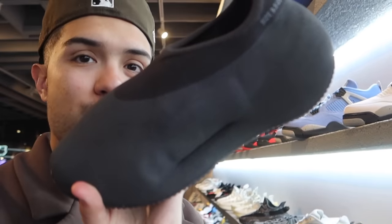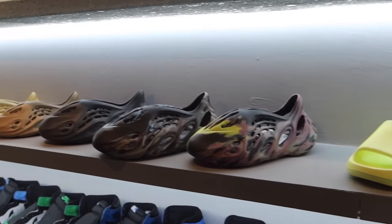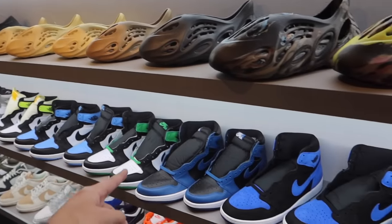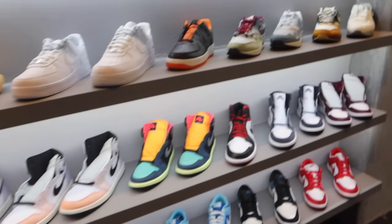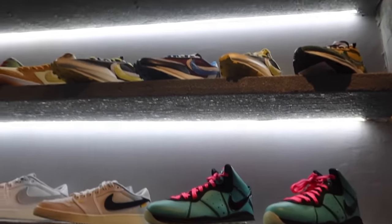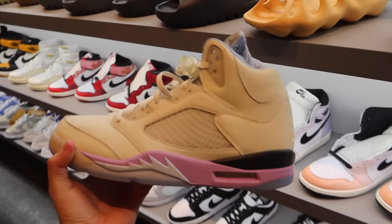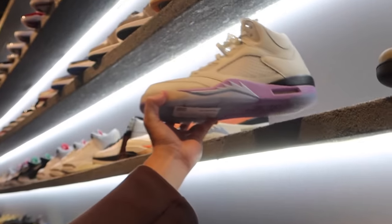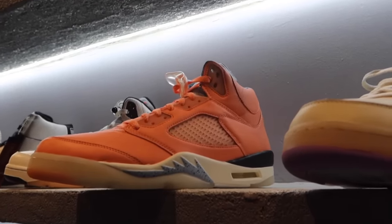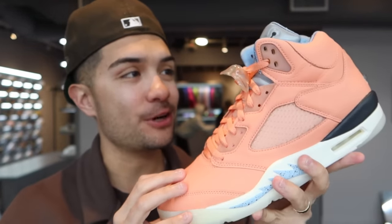Look at this — would you guys rock these? Let me know down below. But we got way crazier shoes to show you in this video because this store, it goes deep. All the Foam Runners right along here, you got all the Jordan 1s going along — there's some Unions, some Dunks at the very bottom. We also got the LeBron South Beaches, some collab Sakais up there, and the Khaleds. I've never seen these particular DJ Khaleds in person — these are kind of dope, not gonna lie.